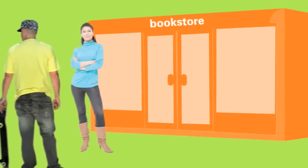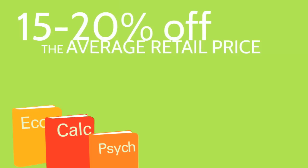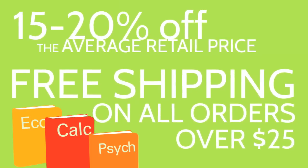Textbooks are shipped directly to a student's doorstep, allowing them to avoid campus bookstore lines. Every title on CengageBrain.com is offered at 15% to 20% off the average retail price, and students receive free shipping on orders over $25.